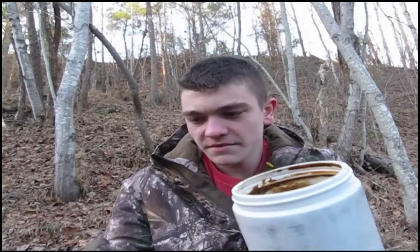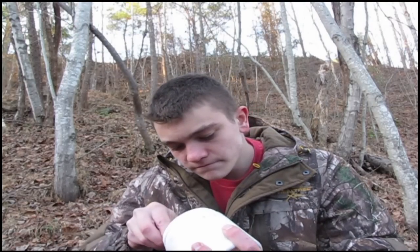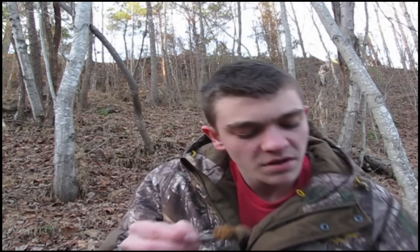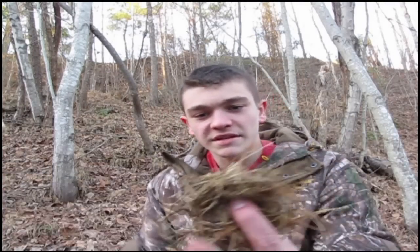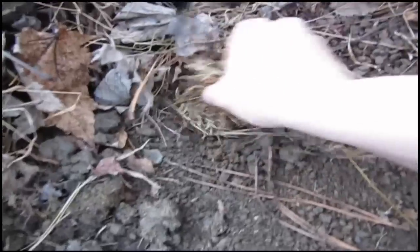Got the bait. Got my homemade rat's nest. About a teaspoon — I'm just going to put it right in that thing, throw the stick away, and now I'm going to stick this inside the dirt hole, right down in there.